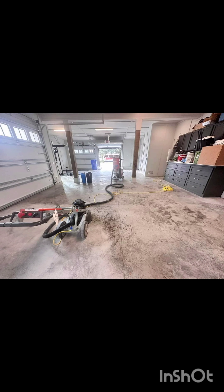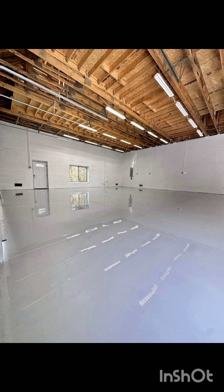This is a picture of a garage — normally what we find every single day. It's nasty, dusty, and dirty. We go in there with our equipment and we clean it off.